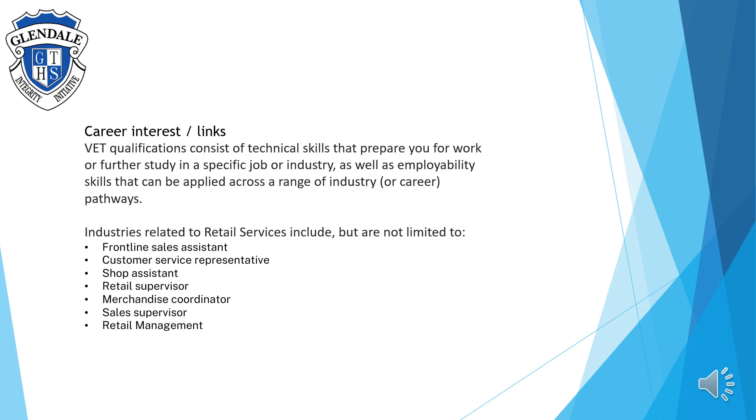Retail Services is a VET qualification that consists of technical skills that prepare students for work or further study within the retail industry, as well as employability skills that can be applied across a range of different roles within the retail industry.